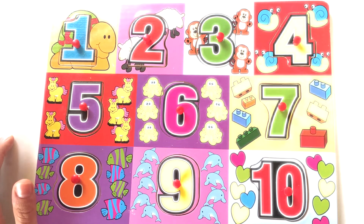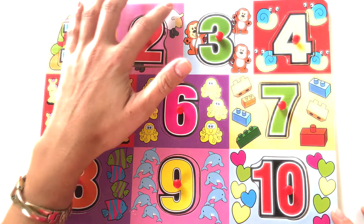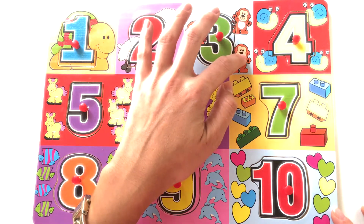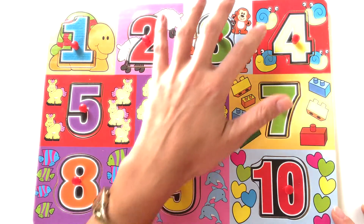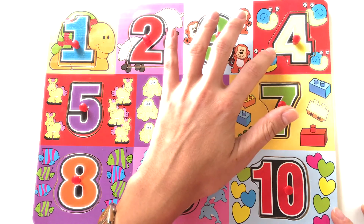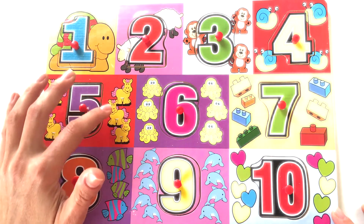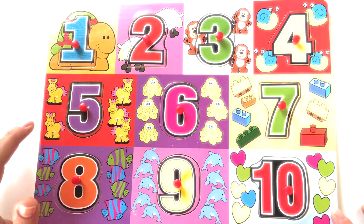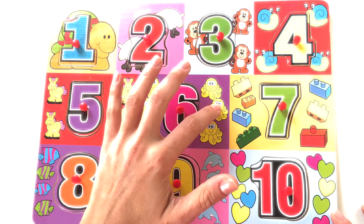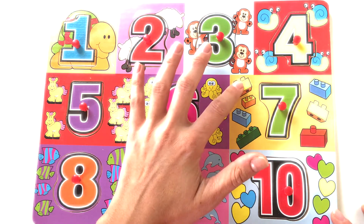Now let's count! 1 turtle. 1, 2 sheep. 1, 2, 3 monkeys. 1, 2, 3, 4 snails. 1, 2, 3, 4, 5 horses. 1, 2, 3, 4, 5, 6 octopuses.